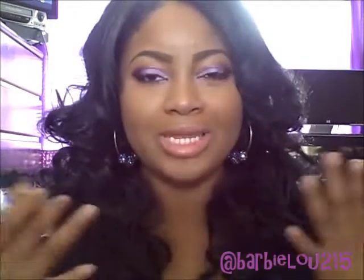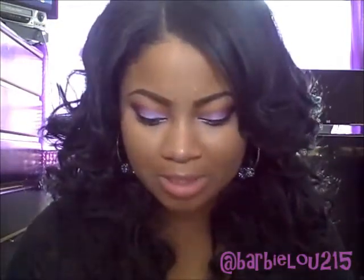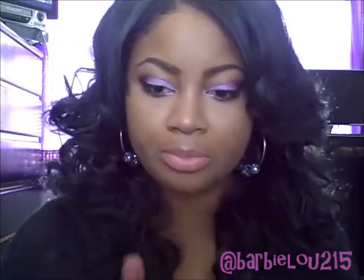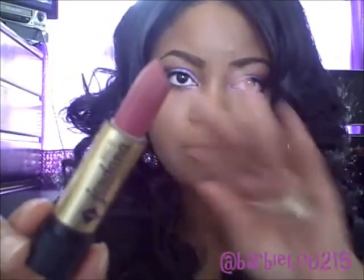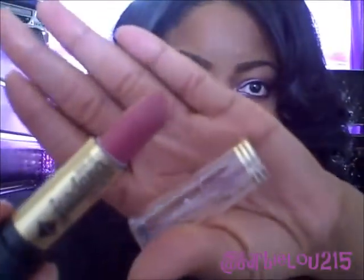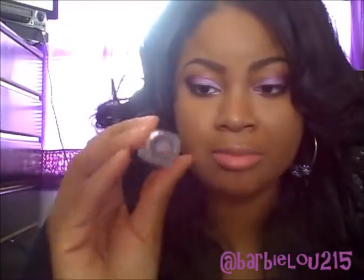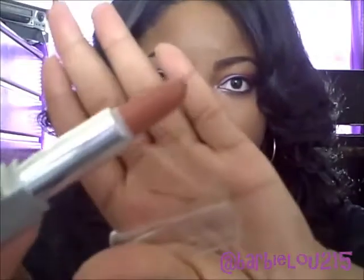For a natural look with lips, I picked up a lipstick from Jordana in Pink Passion — let me check it out. That's how it looks; it's a real pretty color. Also the LA Colors Lip Gloss and Lip Gloss duo in Natural — that's actually the name of it. On one side you have the lipstick, which is a real pretty color.